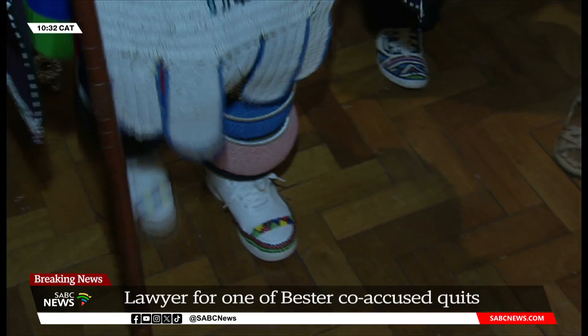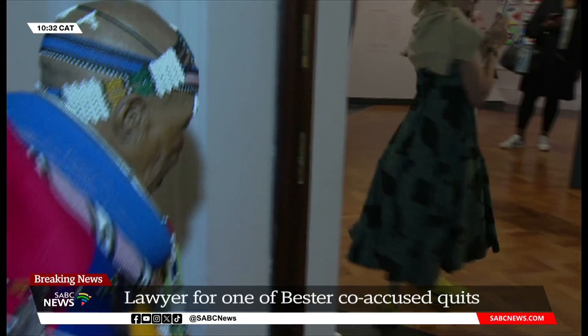The retrospective pays homage to her unique approach to art, which intersects African cultures with modernity and the contemporary.